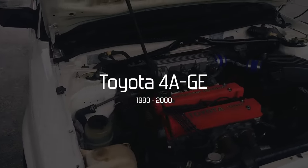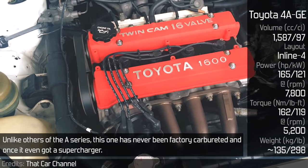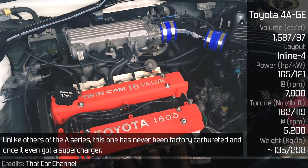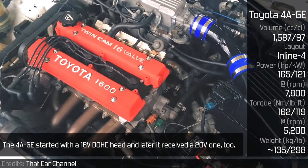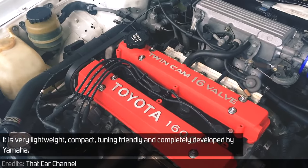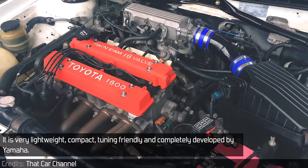Toyota 4A-GE. The 4A-GE is a chapter of its own, unlike others of the A-Series. This one has never been factory carbureted and once it even got a supercharger. The 4A-GE started with a 16-valve DOHC head and later received a 20-valve one too. It is very lightweight, compact, tuning-friendly, and completely developed by Yamaha.